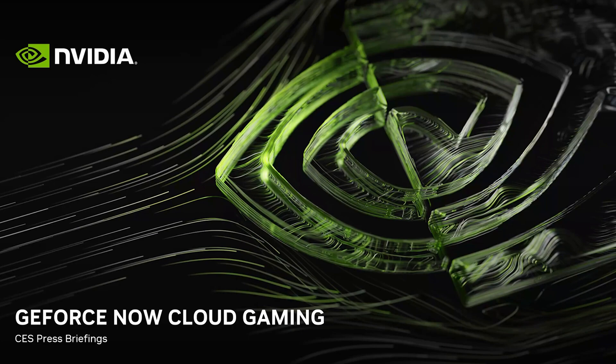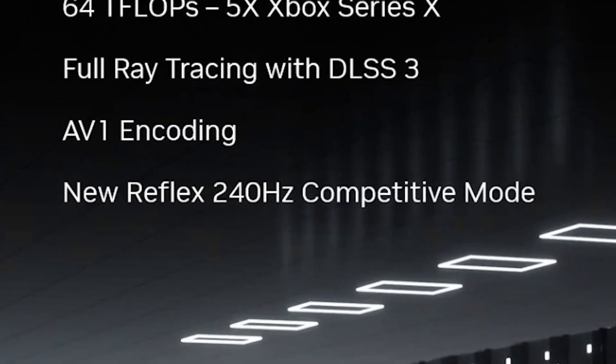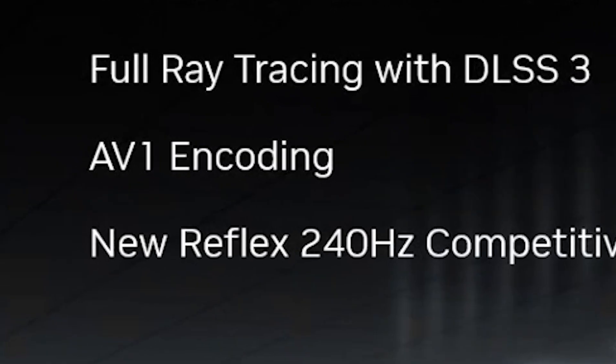So the overkill statement wasn't necessarily wrong, but I did find out the real reason why they are pushing 240Hz and the catch along with it. I was recently part of a GeForce Now Ultimate press meeting. Now I can't show the actual meeting, but I can show the images and explain what was said. The Ultimate tier will be using their new 4080 Superpod, which is a proprietary server setup exclusive to GeForce Now at this time. This Superpod will be encoding video using the newer AV1 codec.